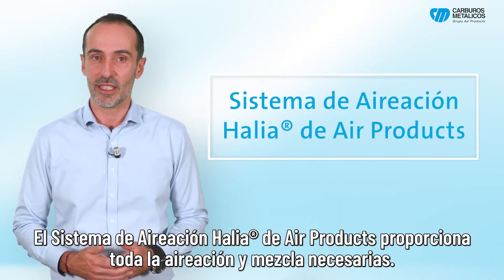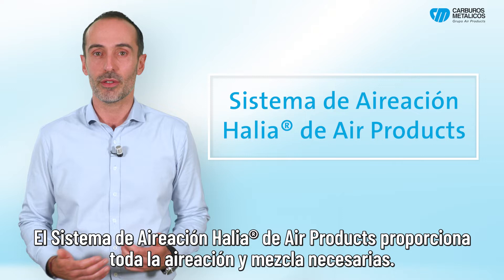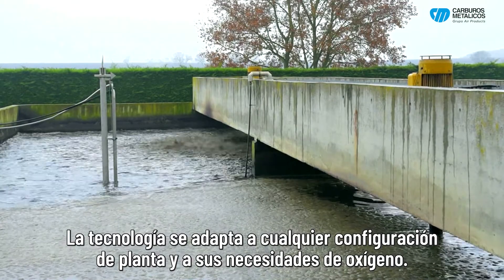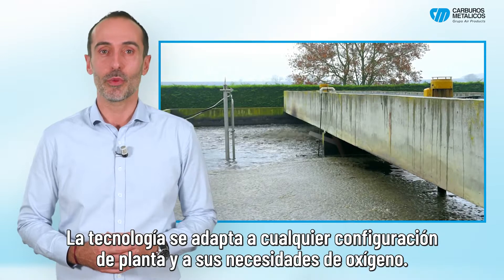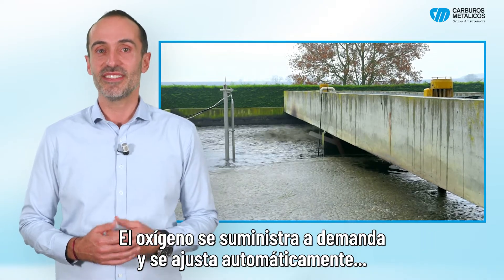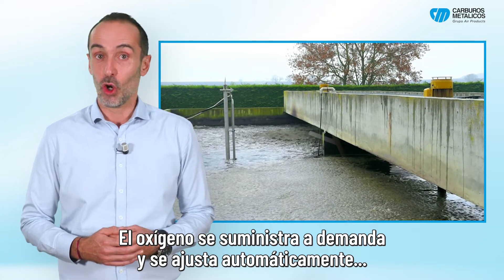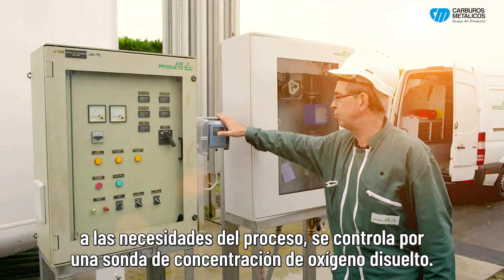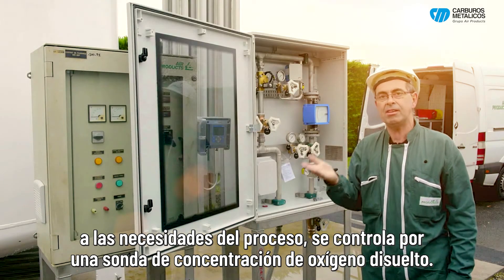The Alia aeration system provides all the necessary aeration and mixing. The technology is adaptable to any plant configuration and its oxygen requirements. Oxygen is delivered on demand and automatically adjusts itself to the process needs, controlled by a dissolved oxygen concentration probe.